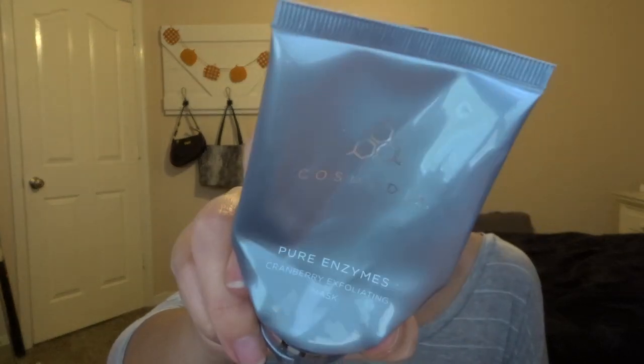I'd highly recommend picking up the holiday chapstick stocking set — it has mint latte, sugar cookie, pumpkin spice, and one other flavor. The next thing I finished off is this cosmetics pure enzymes cranberry exfoliating mask. I don't really think it did much for me — I was recommended it after a facial, it smelled great and looked great, but my skin has been super problematic lately, so that could just be my skin.